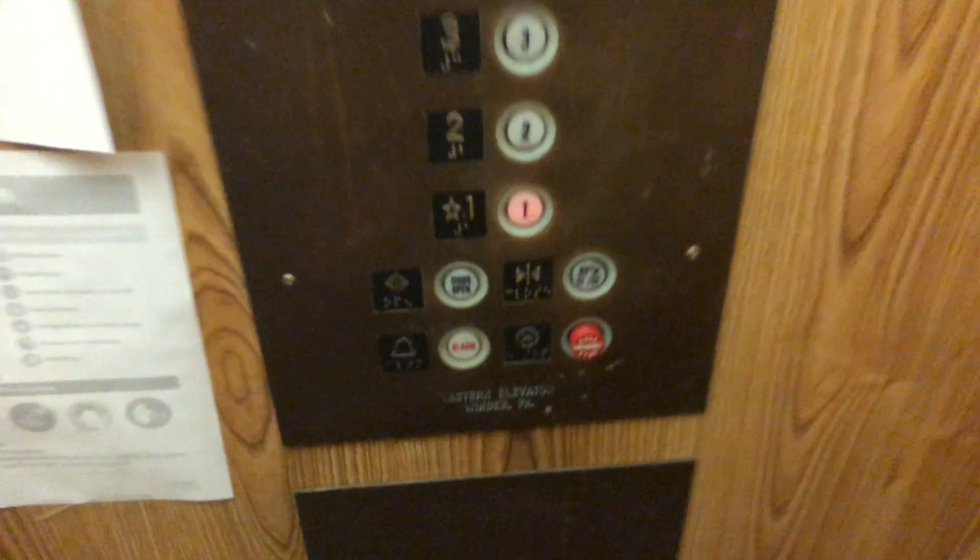I think it has a MACUR operator. No phone. Armor Fischers Eastern. Basic fingerprint cab. I'm assuming this elevator is from after 1977.